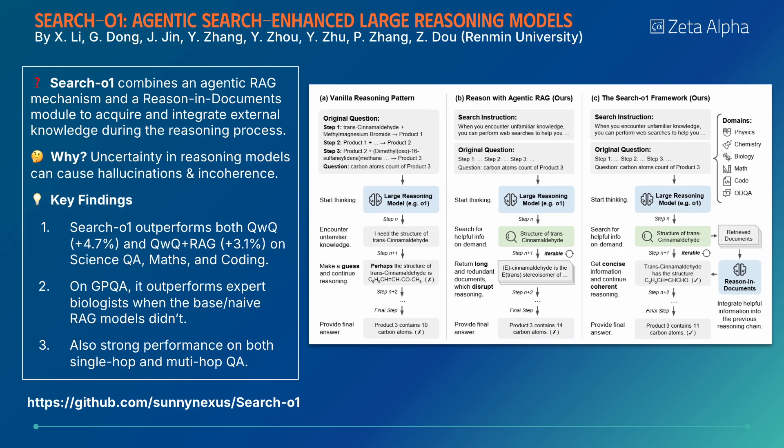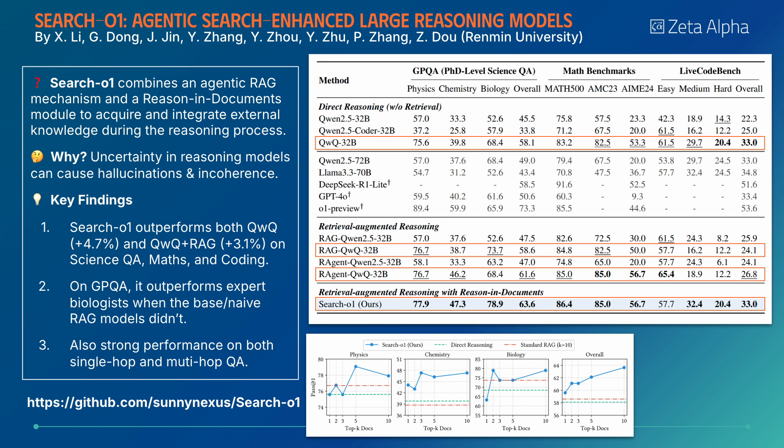Search01 combines an agent-based RAG system with its novel Reason and Documents module to dynamically gather and integrate external knowledge during the reasoning process. It shows superior performance compared to both the standard Qwen with questions baseline and a conventional RAG approach on question answering, maths, and coding.